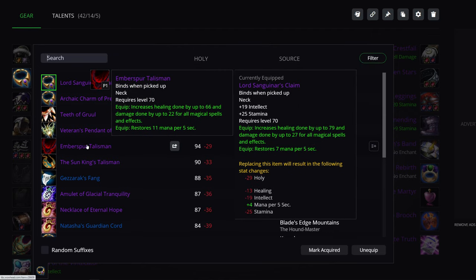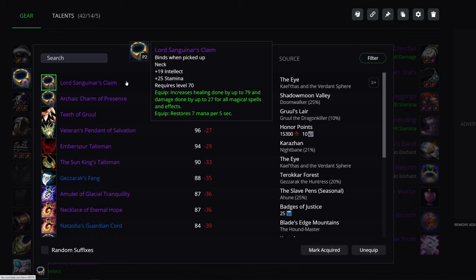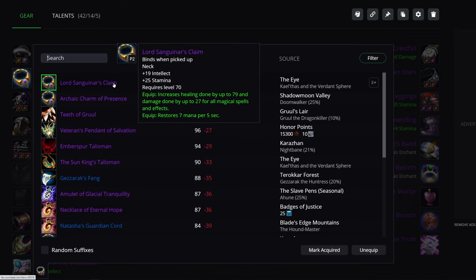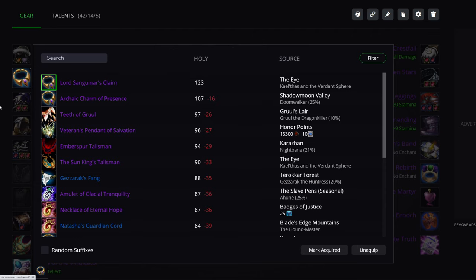Neck in Tier 5: you can continue using the Emberspur Talisman, keep going for the Doomwalker neck, or get the Verdant Sphere neck from Kael'thas. Keep in mind, the neck from Kael'thas and Verdant Sphere is best in slot for some classes for the rest of the game. For you as a Holy Paladin, there is a neck upgrade in Tier 6, so bear in mind there's going to be a lot of competition — the people who should get it are the ones actually going to use it for the rest of the game, not those who'll discard it when Tier 6 comes out.